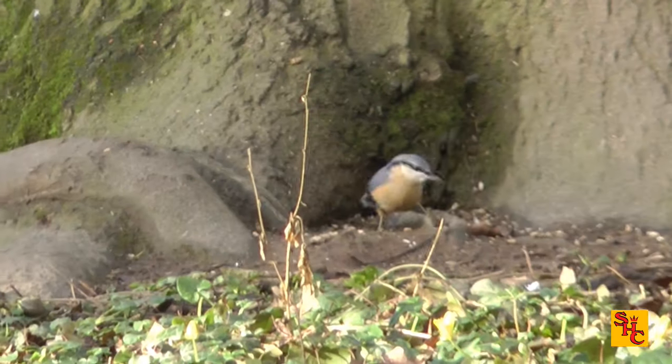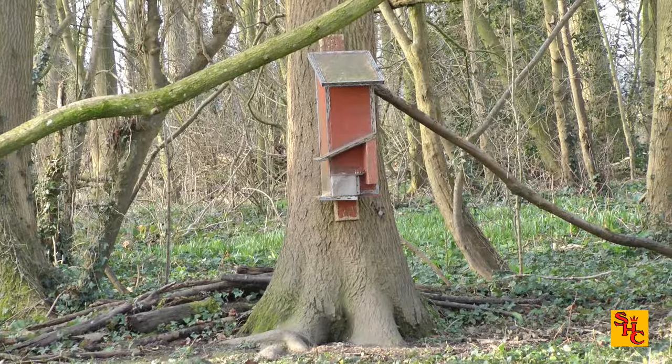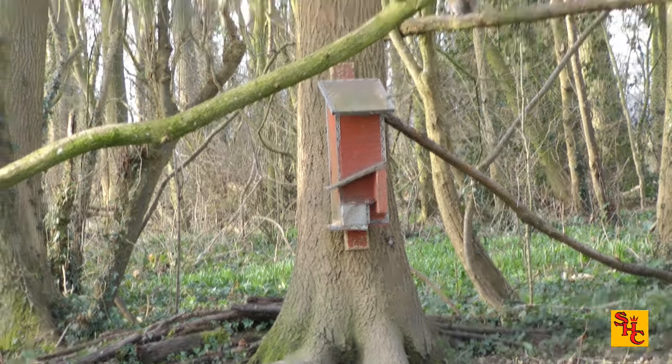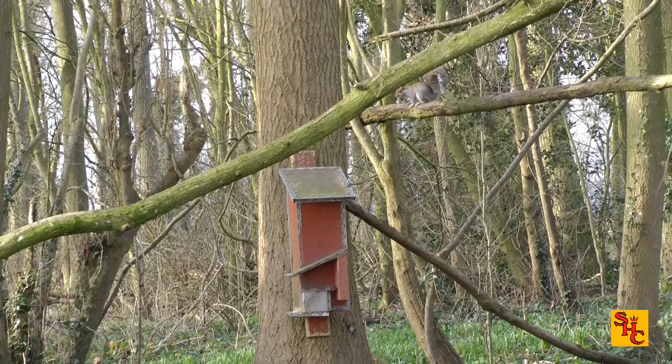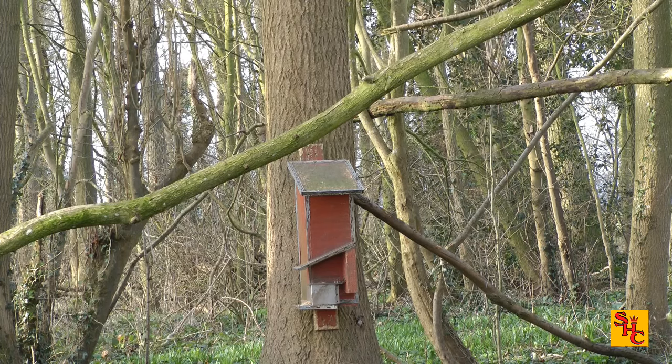It's an interesting bit of video — I've seen this before in other places. A bird has wedged some wheat down inside the bark to keep it for later. Not exactly the best hiding place, I would imagine — the other birds would see it quite easily.